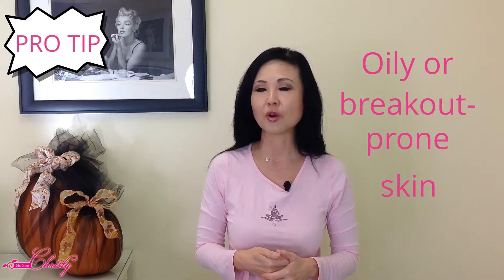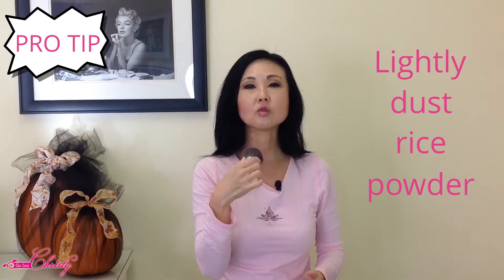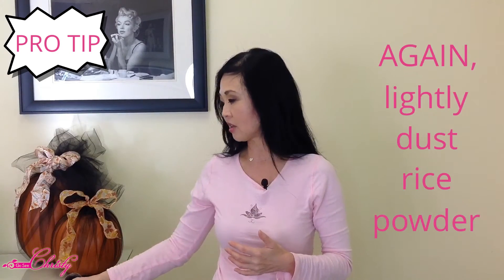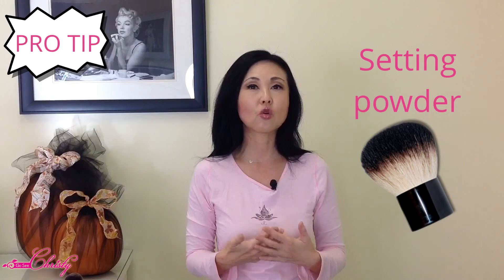Here's the pro-tip on how to use rice powder for your specific skin type. For oily or breakout-prone skin, use a full-size Kabuki brush — the fluffier the better. Before you put on your foundation, lightly dust the rice powder all over your face. Then apply your mineral or liquid makeup on top of that, and then lightly dust the rice powder again on top of the foundation and blush. That will work as a setting powder.